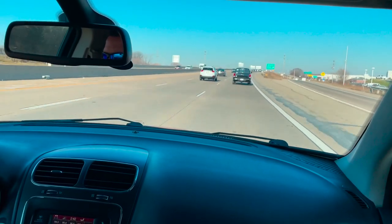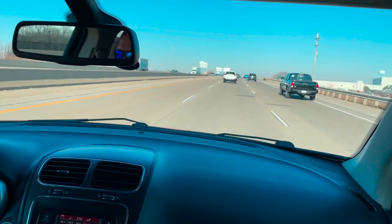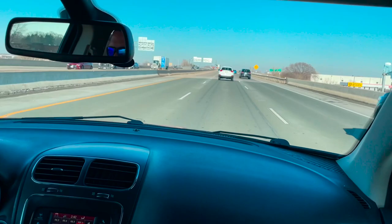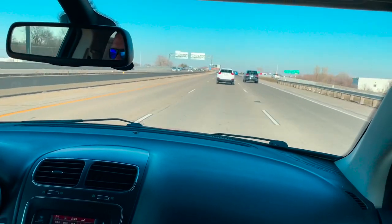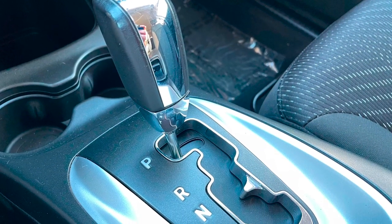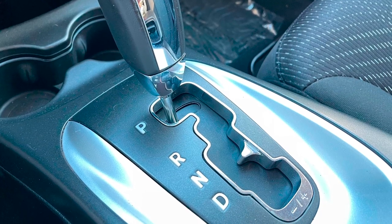Speaking of the highway, the Journey with the V6 is rated for up to 24 miles per gallon, and with a 21.1 gallon fuel capacity, you'll make fewer stops at the gas station on your trip. And since we're on the subject of trips, towing up to 2,500 pounds with a V6 Journey is possible when the vehicle is properly equipped. You can even control the gear you're in, thanks to the Journey's six-speed auto-stick transmission.